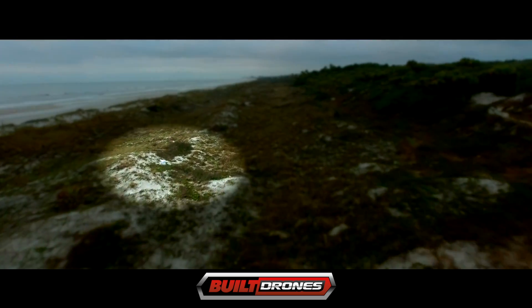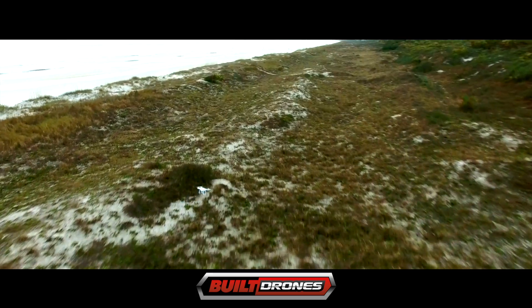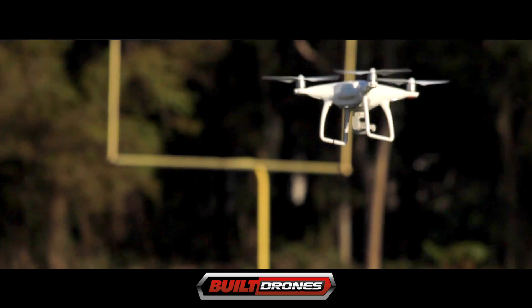We flew a photo flight with the Phantom 4 and a Phantom 3 Professional. Well, check that out — that didn't last long, as you can see. The Phantom 4 whizzed past the previous model at 45 miles an hour, quickly reminding us how much improved this new model is.